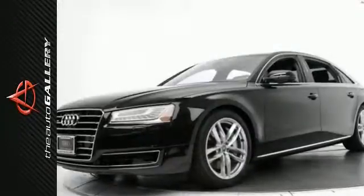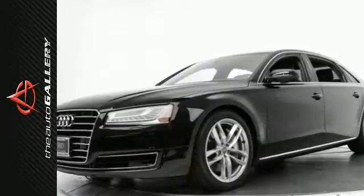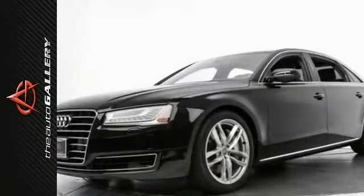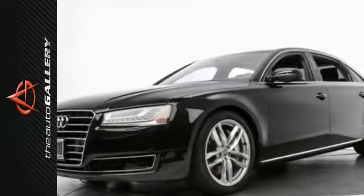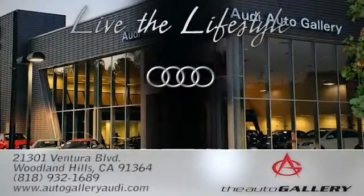We have 13 other A8Ls just like this one in stock at Audi Woodland Hills, located at 21301 Ventura Boulevard, Woodland Hills, California — The Audi Auto Gallery.